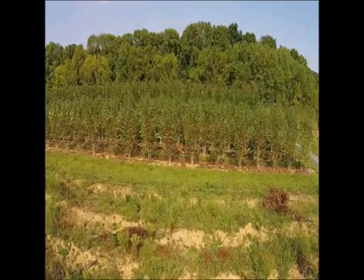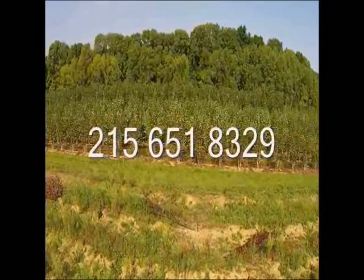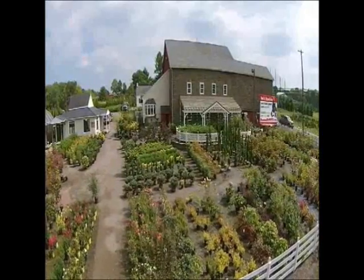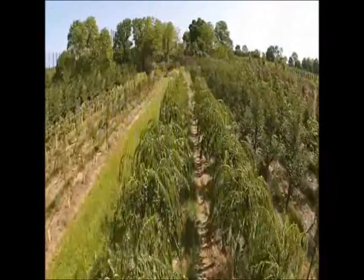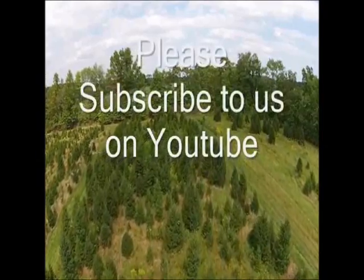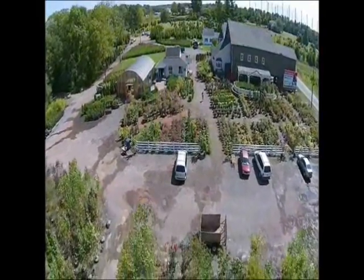If you have questions about trees and shrubs, give us a call at Highland Hill Farm at 215-651-8329, or email us at bill@highlandhillfarm.com. If you like this video, please subscribe. Thank you, have a nice day.